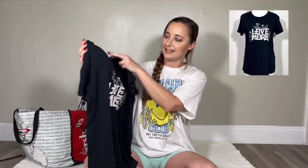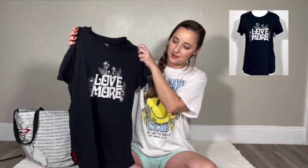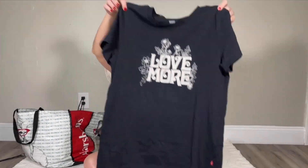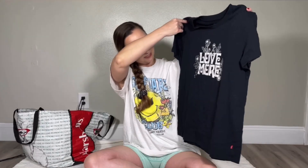This next piece is just a black tee by Levi's. It is a size medium and it just says 'Love More.' I thought this was a really cute tee for summer — paired with denim cutoffs and Converse.